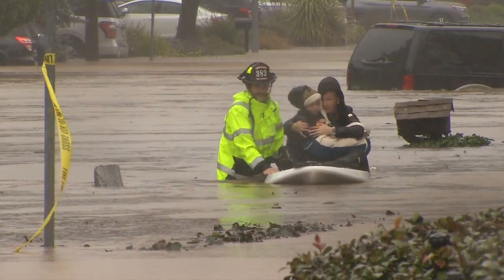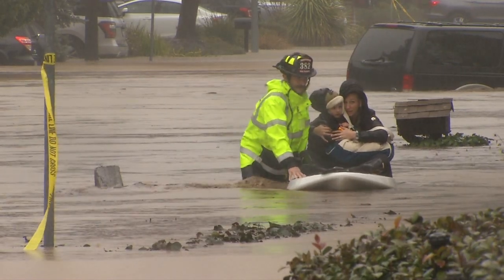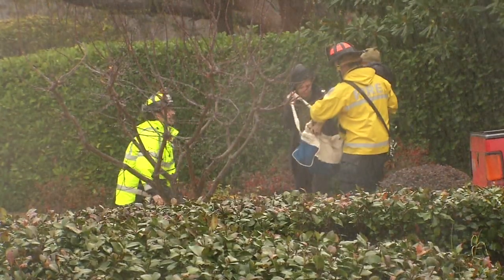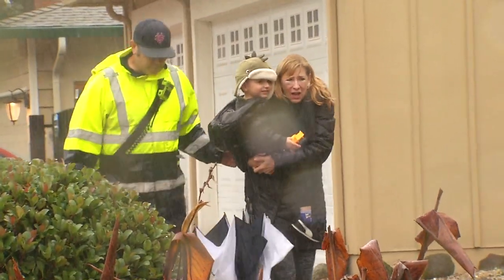San Ramon Valley firefighters had to use a kayak to help a mom and her three-year-old and six-month-old get out of their house. The mother said, 'I really felt at no time we weren't going to be rescued, but it still was very traumatic.' Debbie Zentner's daughter just moved to Danville earlier this year and came to pick up the family to take them to her house.